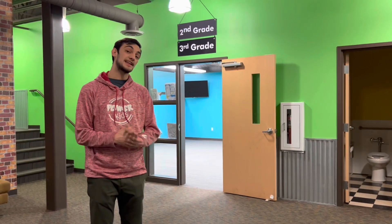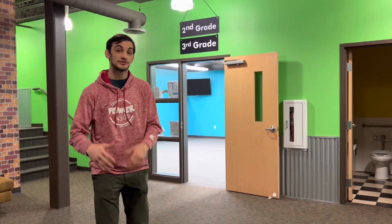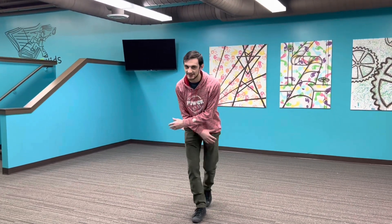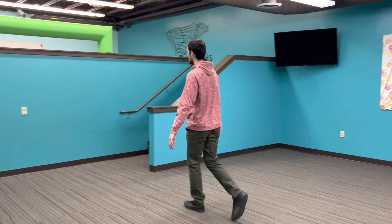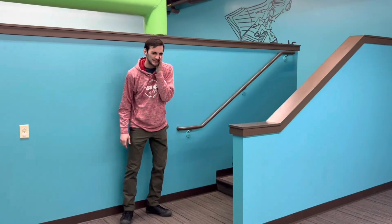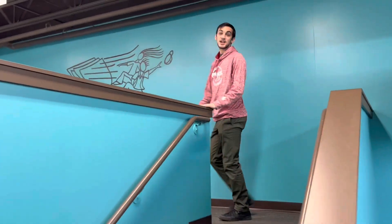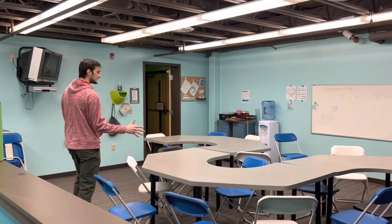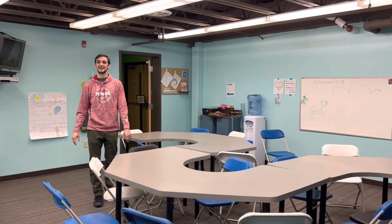Next we're going to check out our classrooms where you actually get to spend most of your time with your teachers. This is where some of our rowdiest kids hang out — this is our second grade classroom. We've got awesome second grade teachers here every Saturday night and Sunday morning to hang out with our second and third graders. Then up these stairs, which are off limits most of the time, is our third grade room. Our third graders hang out here, they have their own teacher and get to do all their fun projects and activities up here.